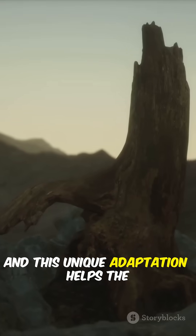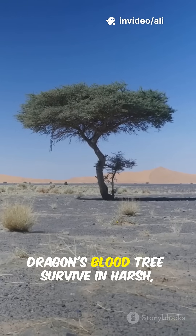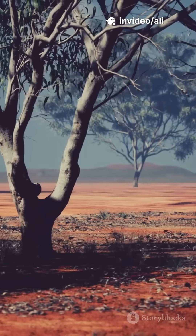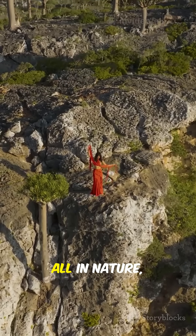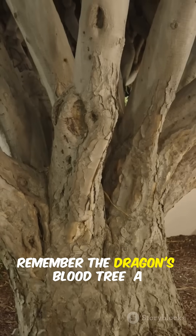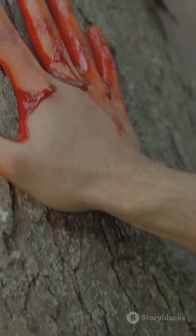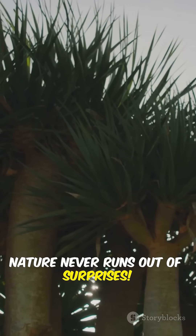And this unique adaptation helps the dragon's blood tree survive in harsh, dry landscapes where few other trees can. So next time you think you've seen it all in nature, remember the dragon's blood tree — a living legend that truly bleeds red. Nature never runs out of surprises.